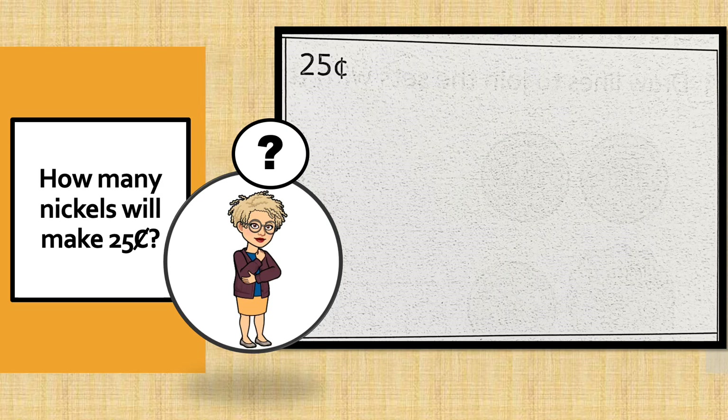Super counters, are you ready? Here we go. 5, 10, 15, 20, 25. How many fingers do you see?